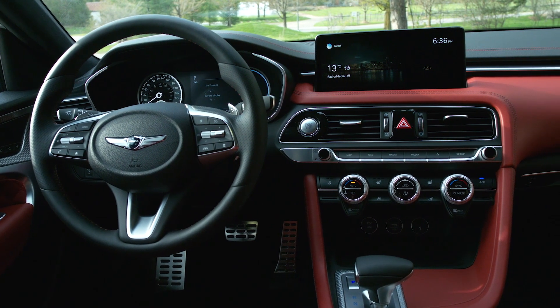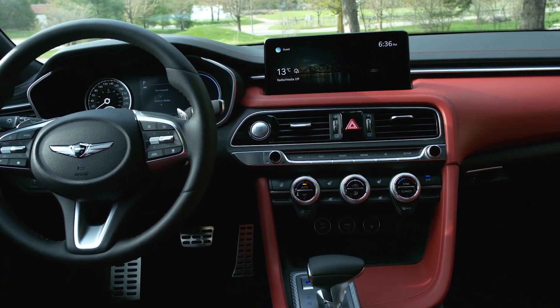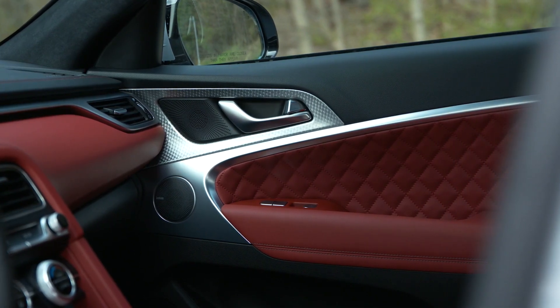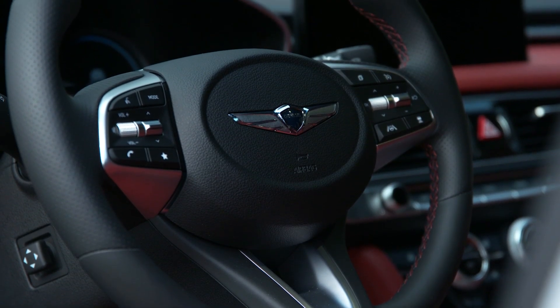The larger format is a marked step forward and gives fast and easy access to the navigation, Apple CarPlay and Android Auto functions, along with a 15-speaker Lexicon sound system. Ahead of the driver sits an updated 8-inch reconfigurable instrumentation cluster.